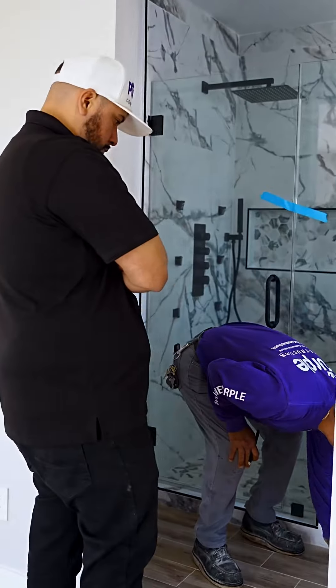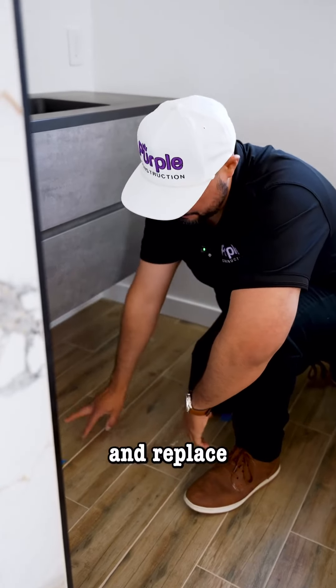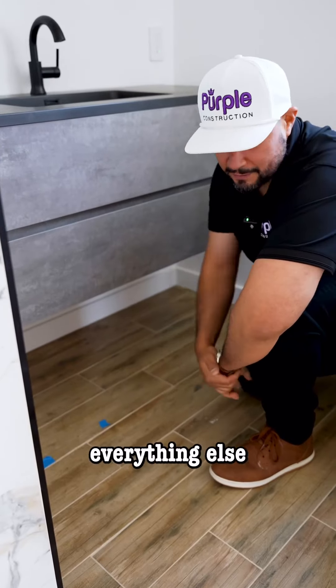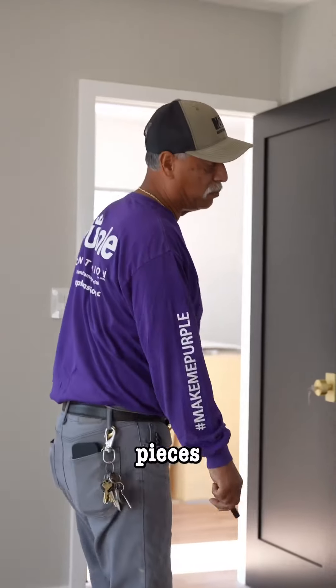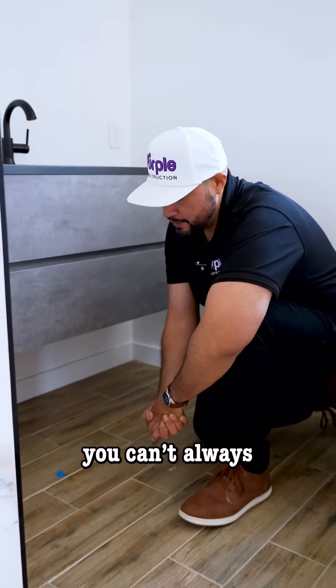We'll be going to the flooring store where we picked up these tiles from, pick up some extra pieces, and replace these two pieces. I'll be inspecting everything else a little more to see if there are any other pieces that need to be replaced. These things do happen in construction.